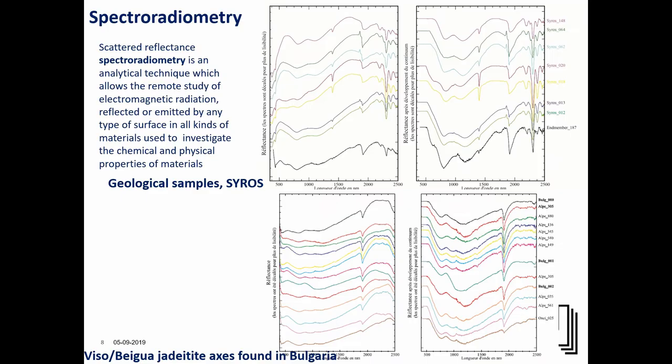We were doing spectral radiometry made by Michel Herrera and Pierre's team. The geological samples from Syros show different signals in the spectra, meaning the mineralogical composition is different — possibly omphacite jadeite, or more albite and glaucophane. The mineral composition is definitely different. When looking at axes found in Bulgaria, there are not as many differences in the spectra, meaning those could be more or less pure jadeite with a different level of albite and glaucophane. So there are differences between the Syros material and at least the axes found in Bulgaria.